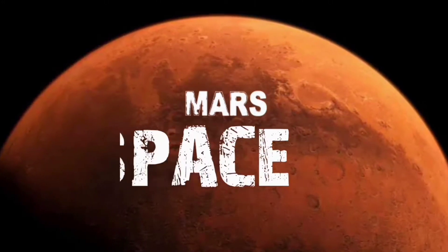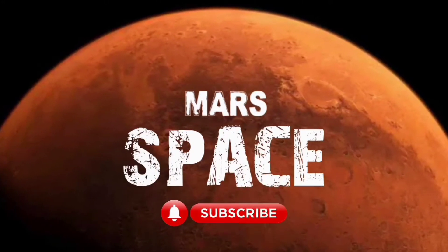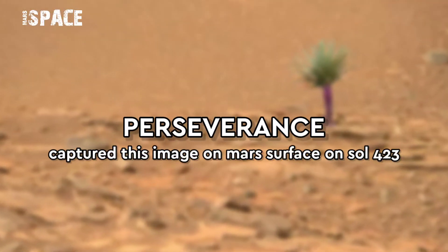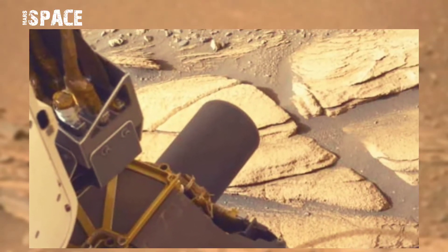Hello my dear friends, welcome back to our YouTube channel Mars Space. If you are new, hit thumbs up and please watch till the end. NASA's Mars Perseverance rover captured this image on Mars on Sol 423, 19th April 2022.